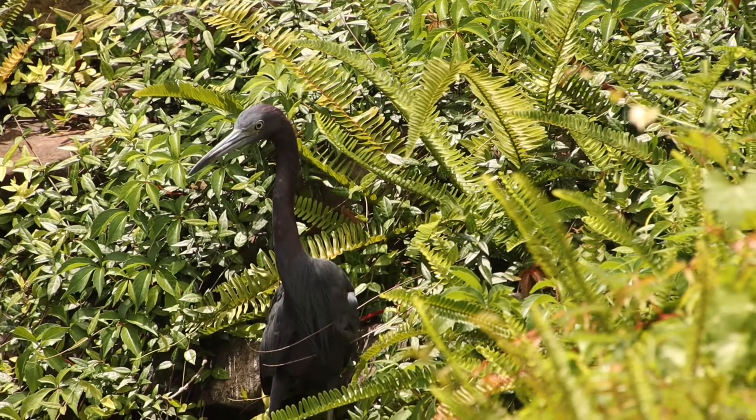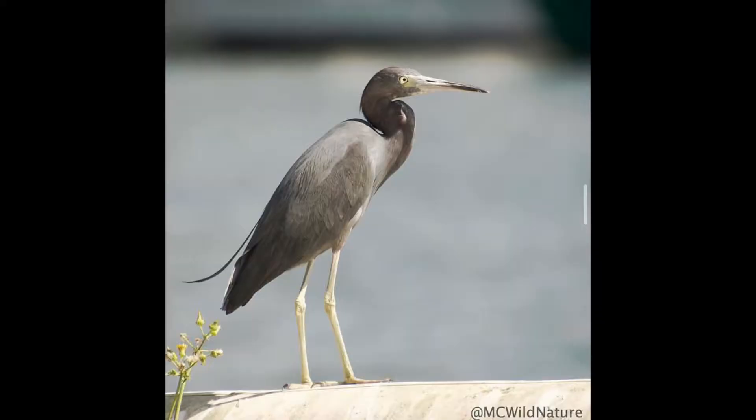Adults have this beautiful purpley gray head and this slate gray bluish body and long legs. The juveniles are actually pure white, which is theorized to help them blend in with the snowy egret which they typically hunt around. And hunting around the snowy egret can actually make the juveniles more productive predators.